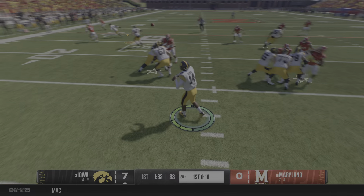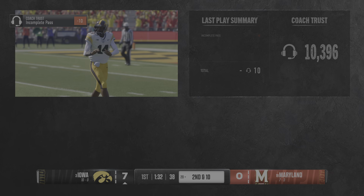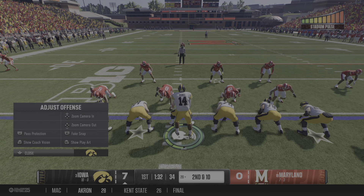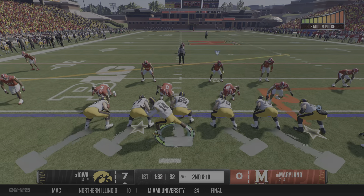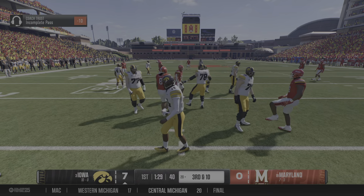Chris, everybody in the stadium — including this defense — knew they were going to run the football just to get it away from the shadow of their own goal line. What's amazing is they were able to pop a big run like that. And if you're the defensive coordinator, it's got to be one of the most frustrating things. Let's give credit to the offense — they blocked it well and made it happen.